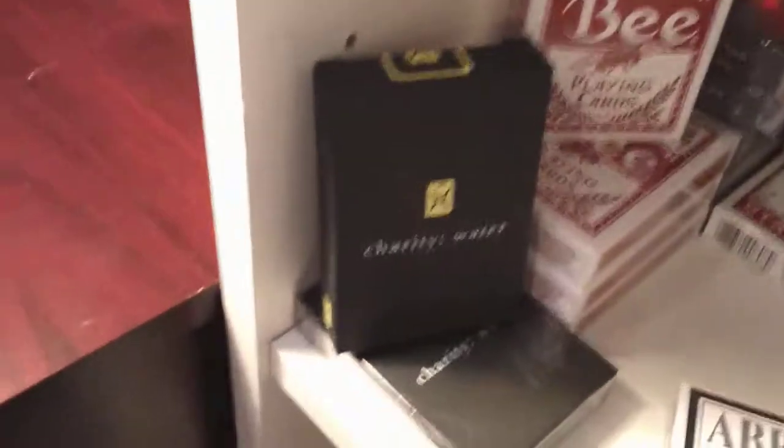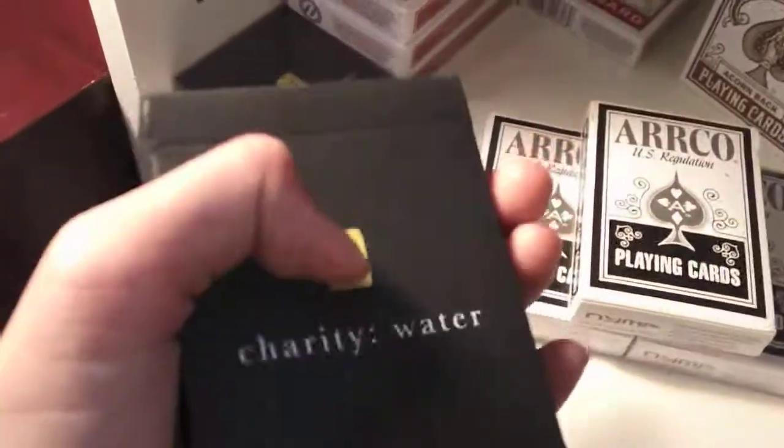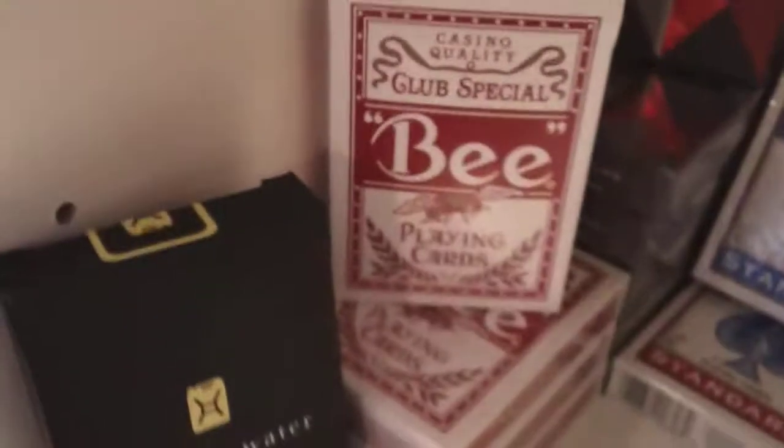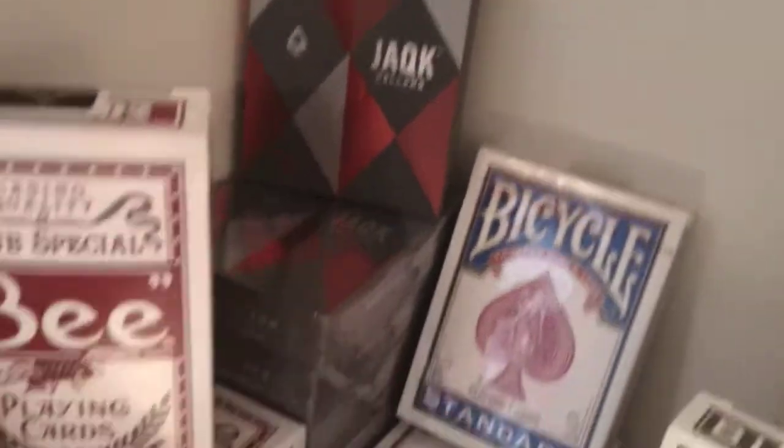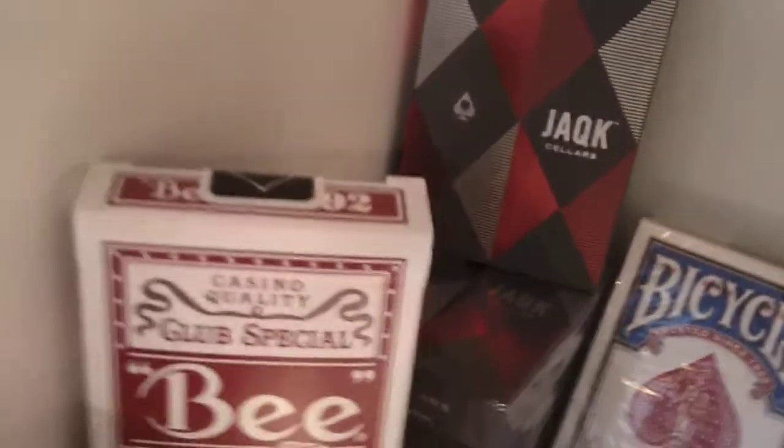Here I have two decks of Charity Water — one of them is open and that one is sealed. Four decks of Beast Singers: one is open, three are sealed. I got one of my favorite decks, Jack Sellers — I have six of them, one of them is opened and five are sealed.